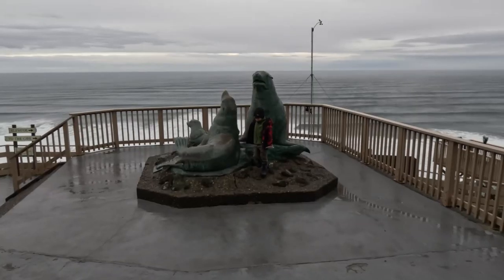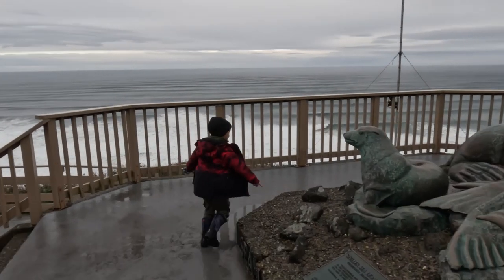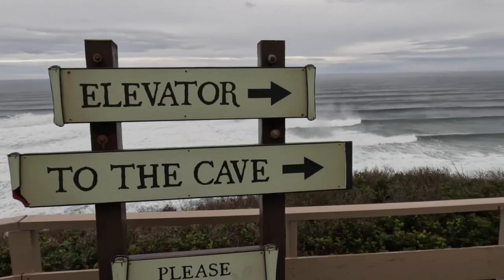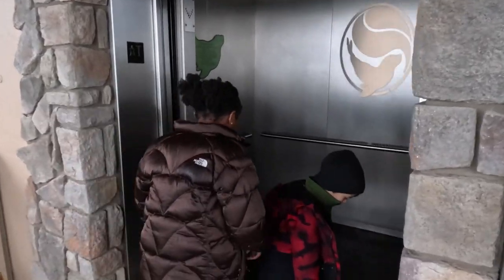We caught some pretty windy rainy weather here today so we're going to try to do some indoor activities. First up: Sea Lion Caves — America's largest sea cave. We're going to go check it out.